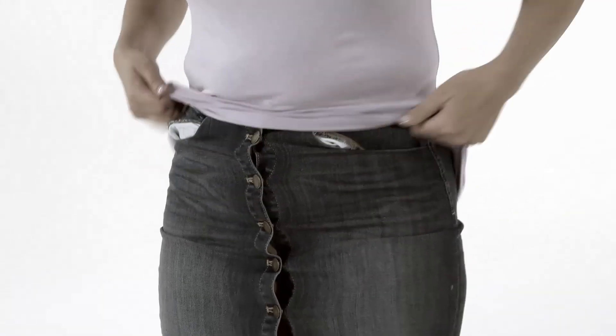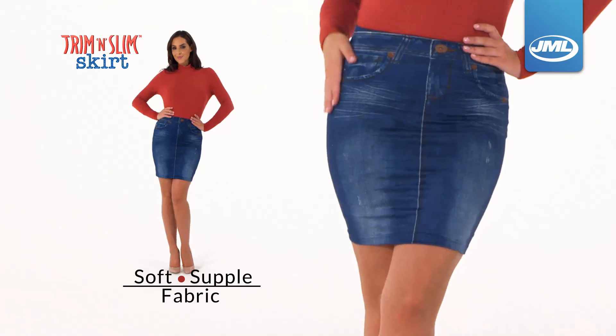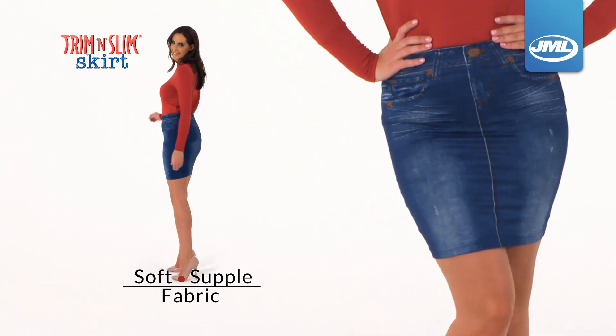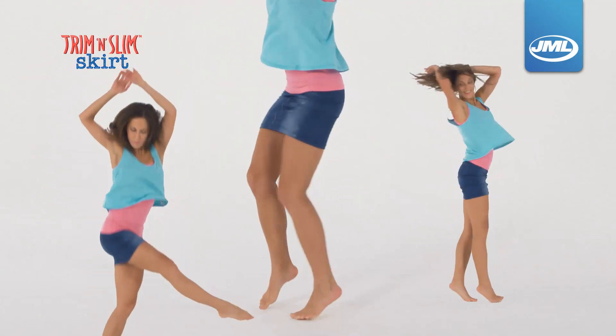And with no digging in seams, bulk or restricting denim, Trim & Slim's soft supple fabric contours your body to give you an ultra comfortable custom fit, allowing you to move anywhere you want to.